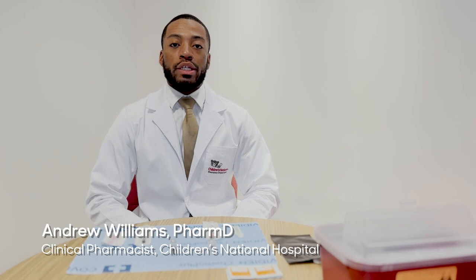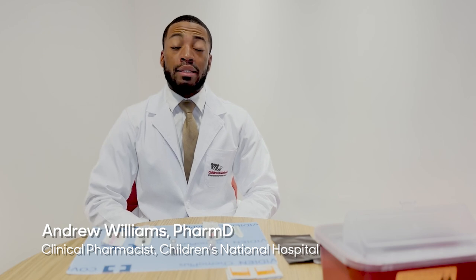Hello, my name is Andrew Williams. I am the immunization coordinator for Children's National Hospital Division of Pharmacy Services. Today I'll be talking to you about the new product for Pfizer COVID-19 vaccine for the 5 to 11 year olds.